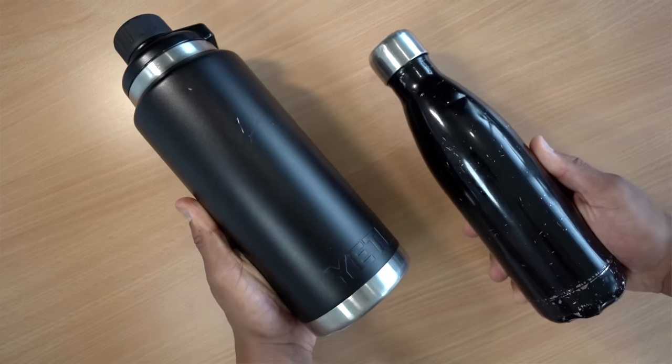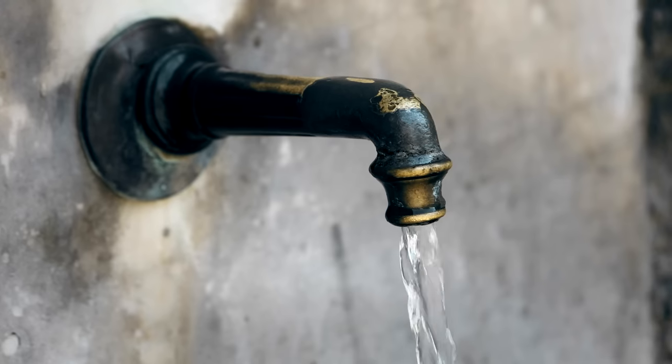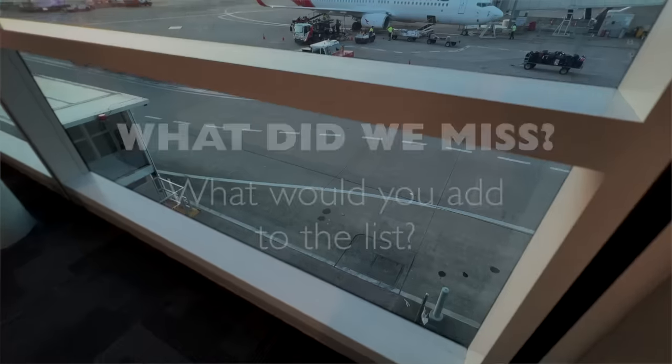So I recommend investing in a really good quality stainless steel bottle that you can refill whenever possible. It's worth noting that some countries you're traveling to may have unsafe tap water, so fortunately you can also purchase smart water bottles that are capable of filtering water for you.